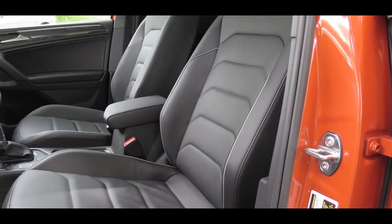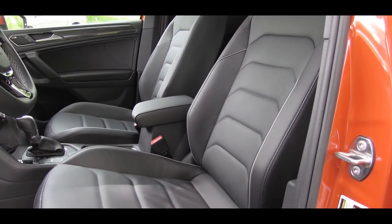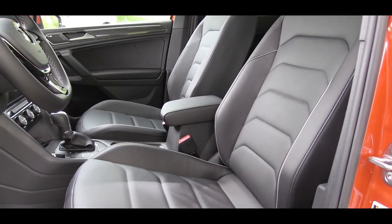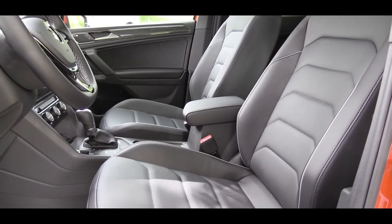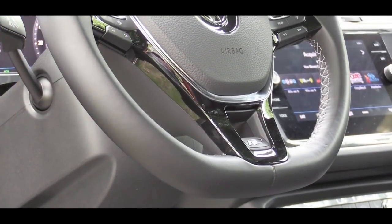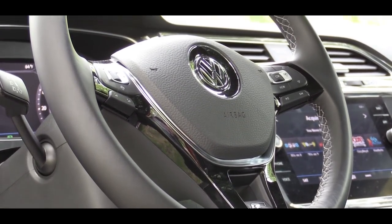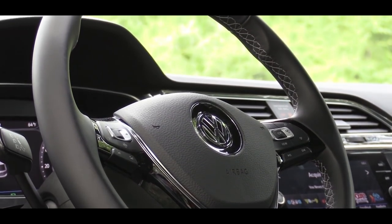Making our way to the front seats: six-way manually adjustable cloth seats come with the S. Jumping up to the SE trim level, you get a 10-way power adjustable driver's seat with power lumbar, V-TEX leatherette surfaces, and heated front seats. If you jump up to the SEL Premium, that adds full leather seating. There is a tilt and telescoping steering wheel, leather-wrapped for the SE and up, and heated if you go with the SEL Premium.